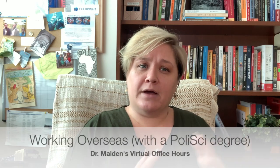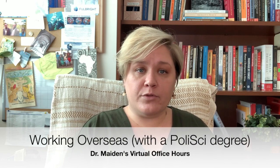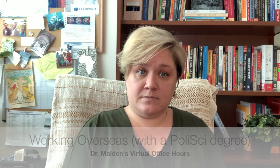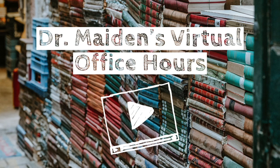Hello everyone, Dr. Maiden here with another virtual office hours video. This one is focusing in the vein of all the videos I've been doing about not only majoring in political science but how to find jobs in political science — how to take those next steps moving forward with your political science degree. The focus of this one is getting a job overseas.